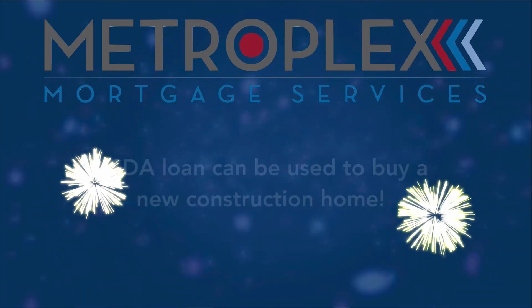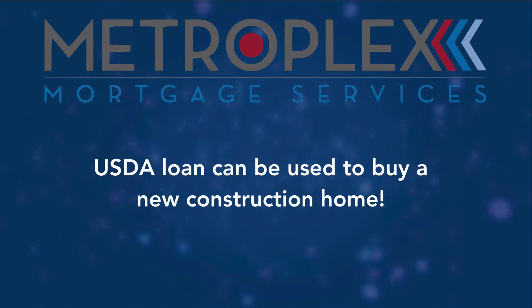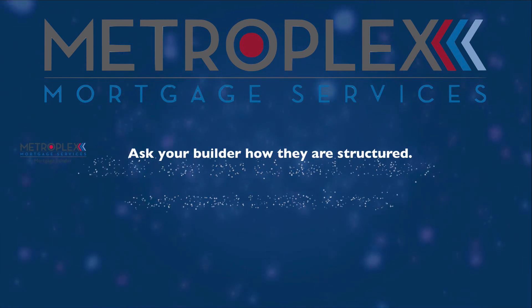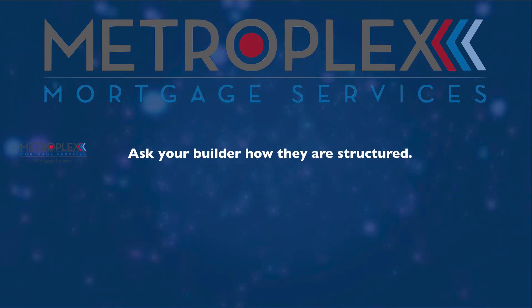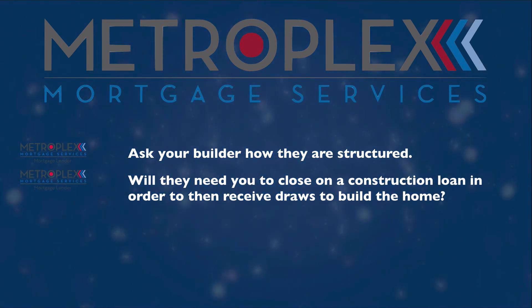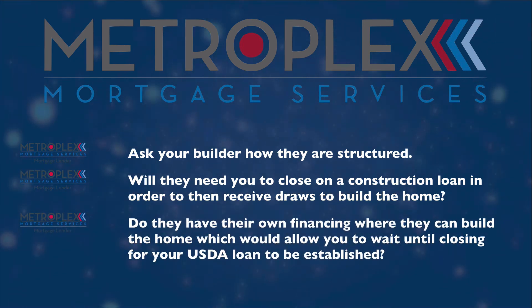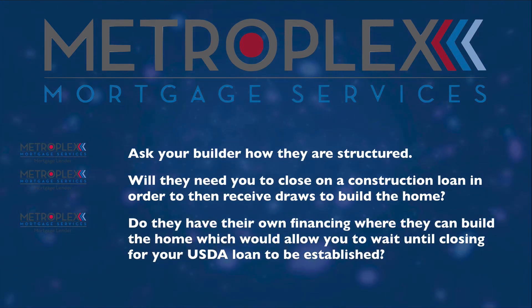Key points to remember for USDA new construction homes: a USDA loan can be used to buy a new construction home. However, it is important to ask your builder how they are structured. Will they need you to close on a construction loan in order for them to receive draws to build the home? Or do they have their own financing where they can build the home, which will allow you to wait until closing for your USDA loan to be established?